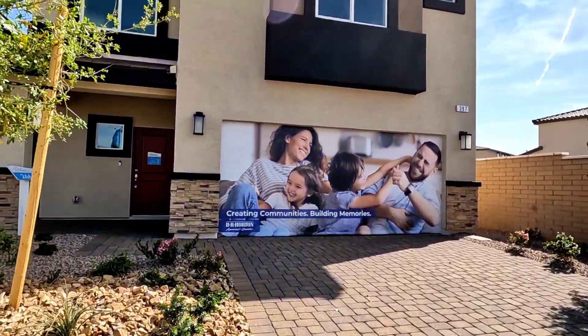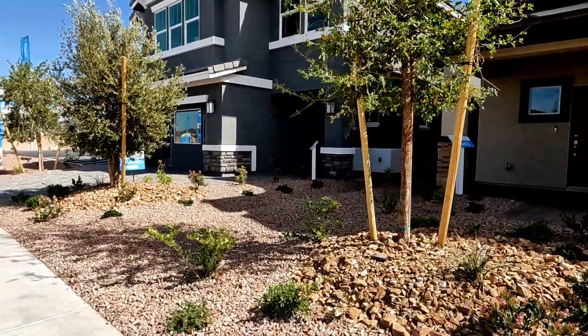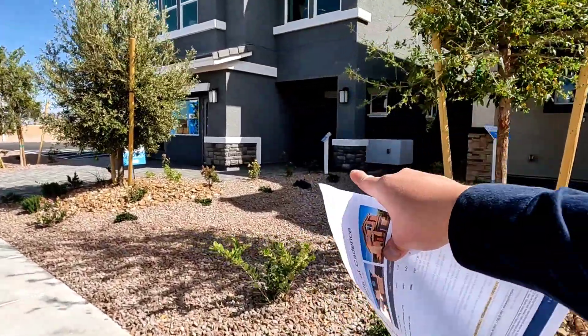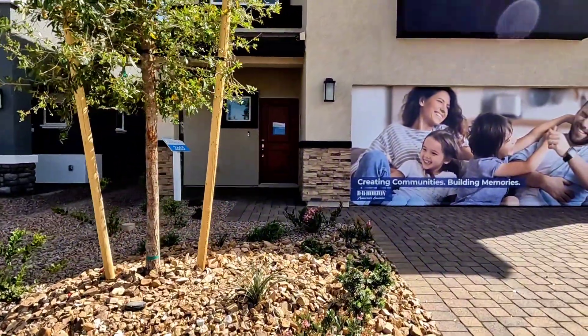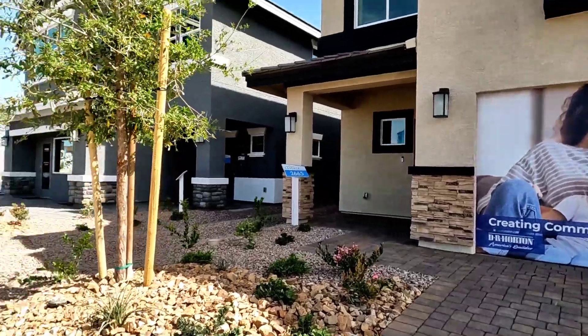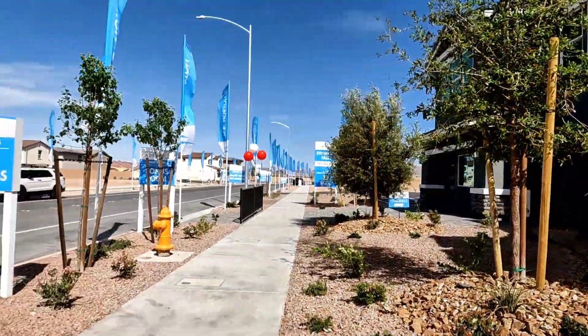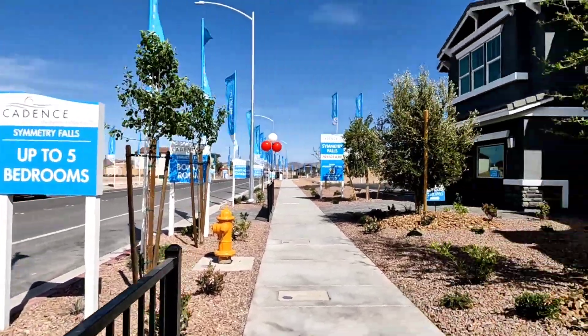Welcome back! We actually toured a home that's 2,443 square feet, and now we are touring a 2,665 square foot home in Symmetry Falls. This one goes up to five bedrooms.